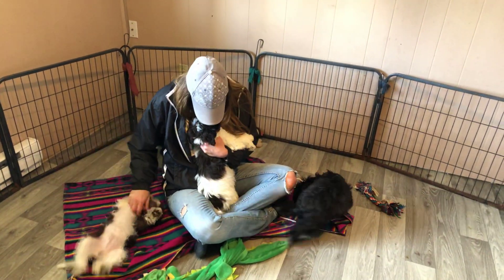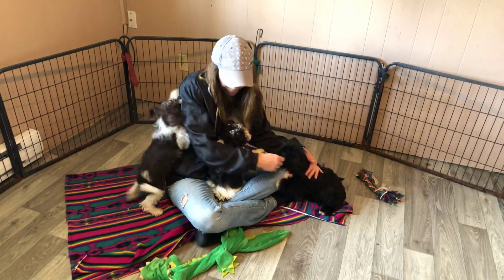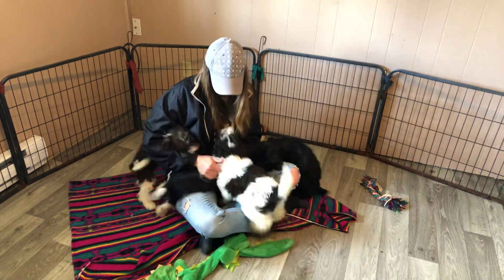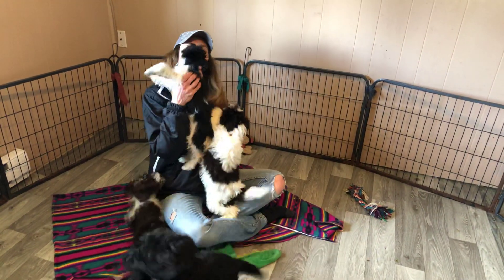Here we are at Island Miniature Schnauzers in our puppy room with Miss V, and we're going to focus on three puppies that are still available. As she has the lap full of puppies, you'll notice that she will be correcting when they need corrections.